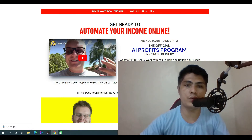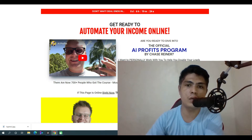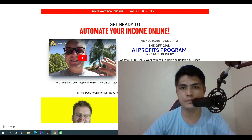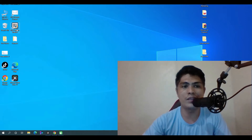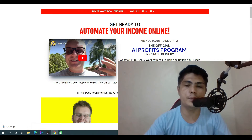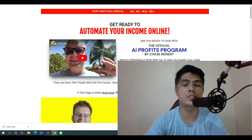Now if you guys don't know or haven't heard about AI Private Course, it's basically a training program that shows you how to automate your income using a bot. Chase is in the process of creating his own tool, which means you don't need to purchase the existing tool — that costs like $99 — and the Captcha Breaker is almost $100 as well. This can save you guys hundreds of dollars if you get into the program.